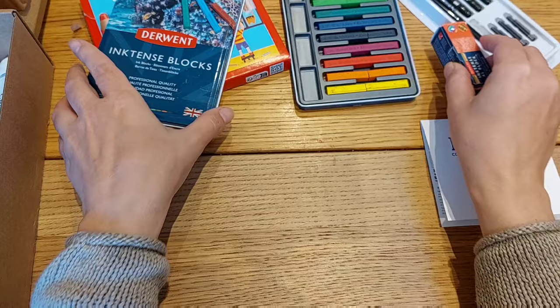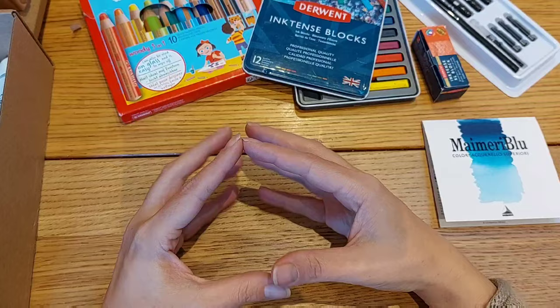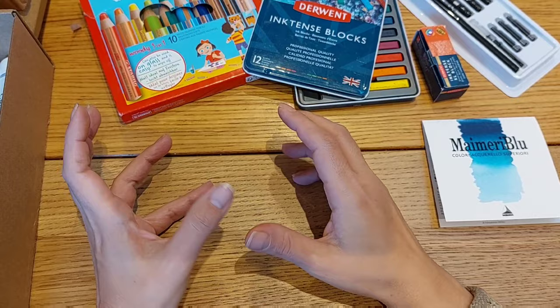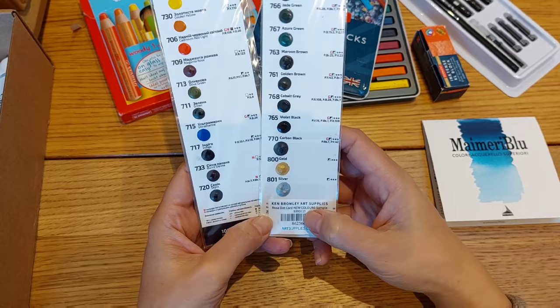The beautiful thing about Ken Bromley — why I decided to go with them — is that they sell Rosa Gallery products as loose individual items. Here in the UK, Amazon only sells Rosa Gallery in sets. The first Rosa Gallery things I bought are two sample sets. One is their new set of colors that just came out, and it was just one pound for that set.